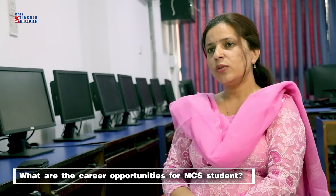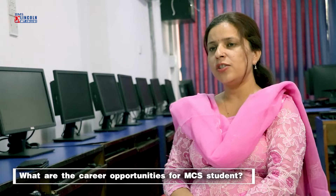After completing this course, students can go for advanced research, or they can choose any of the IT fields like digital marketing, technopreneurship, software quality assurance, and many more fields related to computer science.